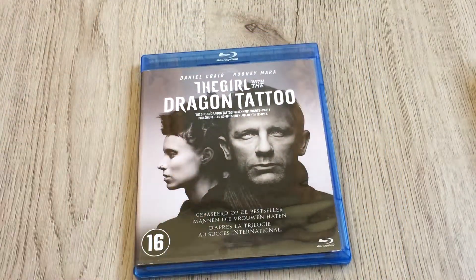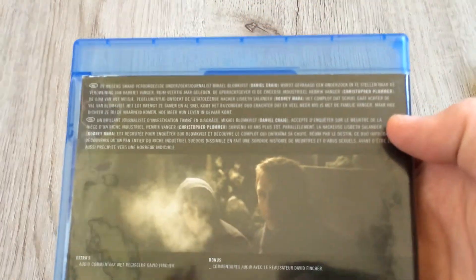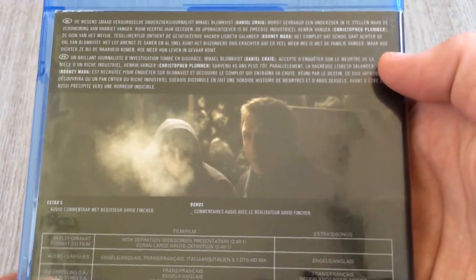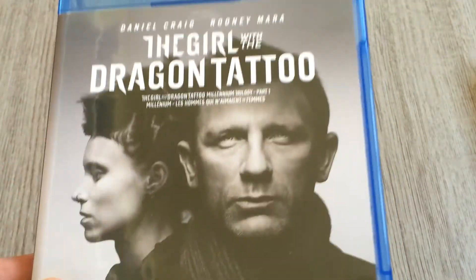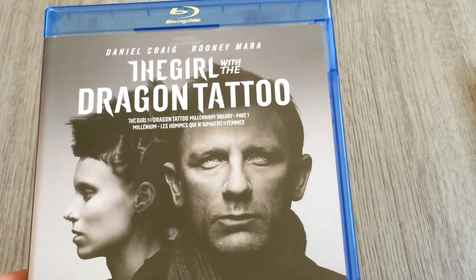The next movie is 'The Girl with the Dragon Tattoo' from the Millennium Trilogy box set — it's part one. It's based on the bestseller 'Men Who Hate Women.' I haven't seen the other parts of the trilogy and I still haven't seen this one either, but a lot of people like it. Of course a lot of people also hate it, but I think it's a very good film with Daniel Craig.